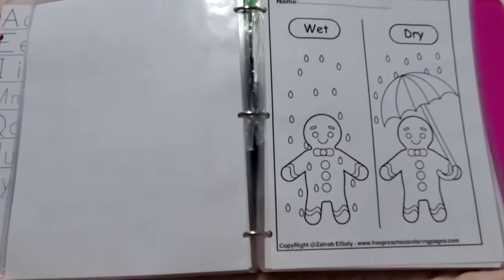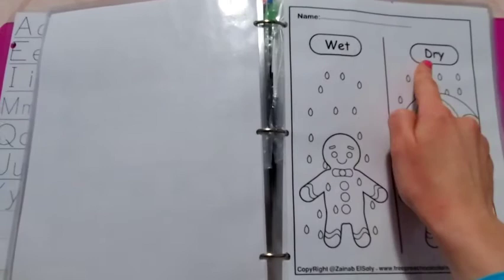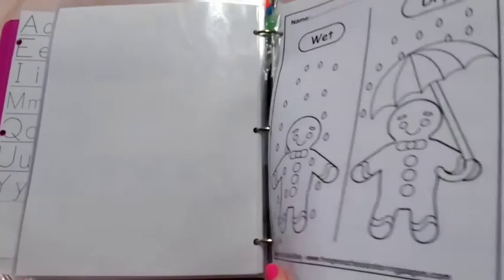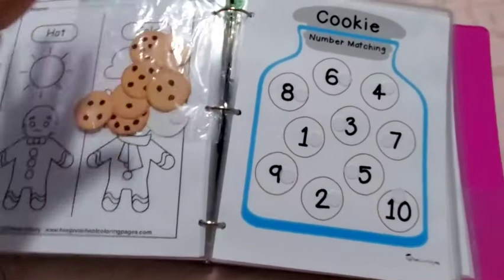She's obsessed with Ginger Redmond elves, unicorns, and rainbows, so I found Ginger Redmond opposites sheets and she loved them. It's also more sight words for her to learn — you could take index cards and have her match the card to the opposite. Unfortunately she went through with permanent markers and ruined a bunch of them, so I need to print more. I also need a bigger binder.